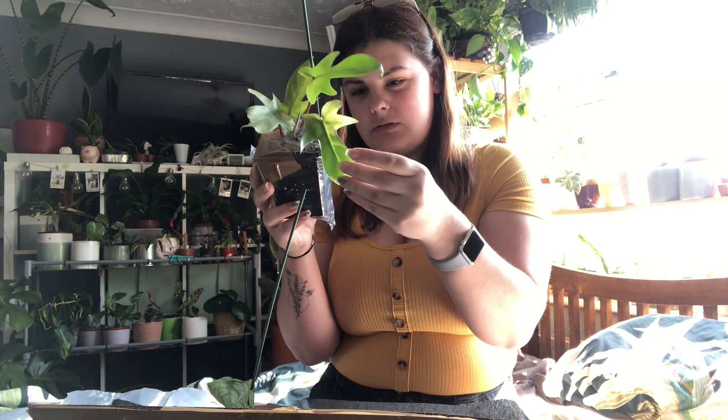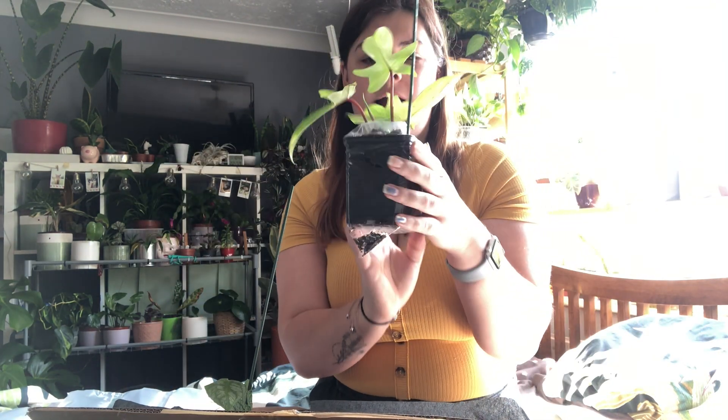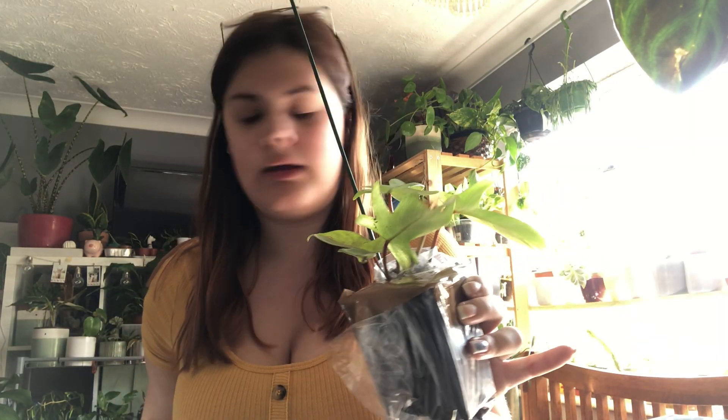It has got some damage on the back side of this leaf, but this leaf is the last leaf anyway. And there's a new leaf coming in just here. Oh wow, that is so pretty!